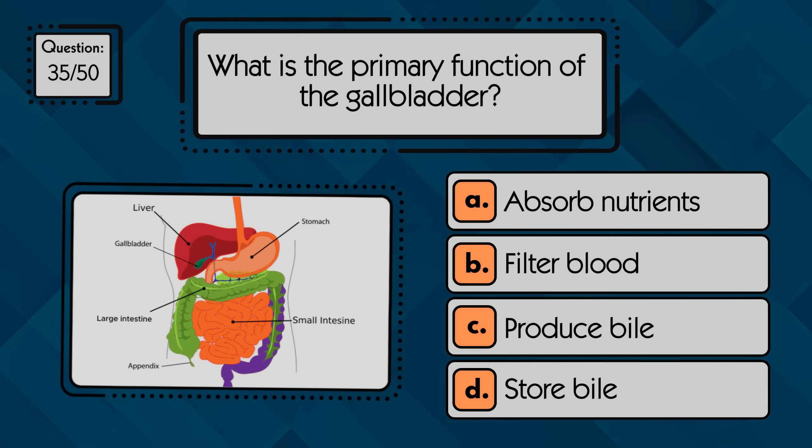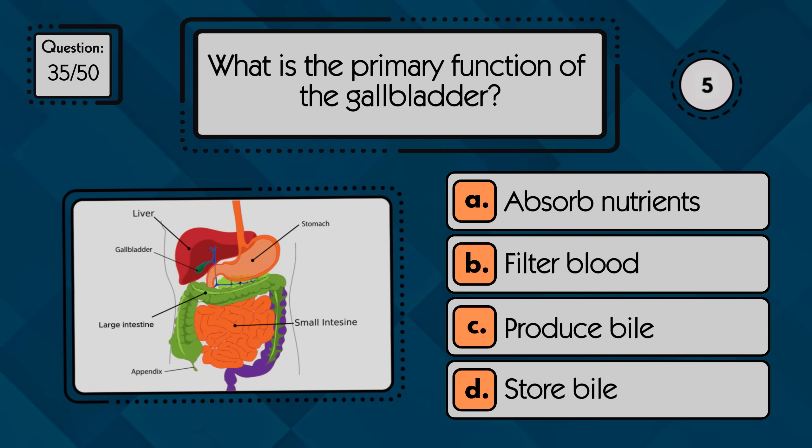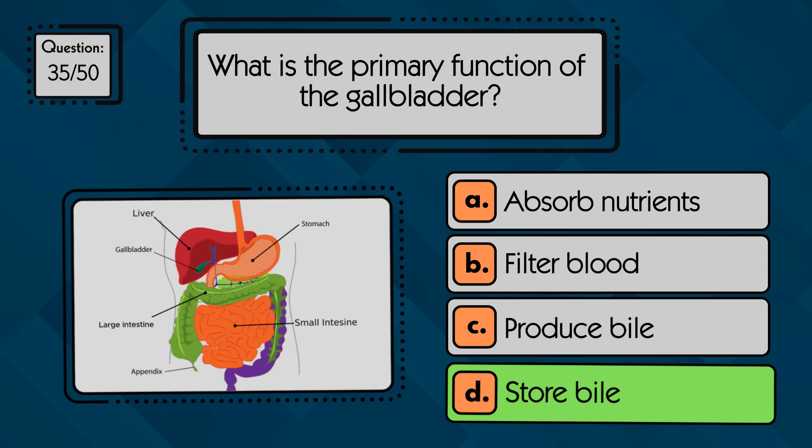What is the primary function of the gallbladder? The gallbladder's main function is to store bile produced by the liver.